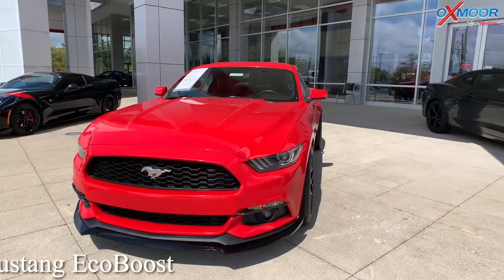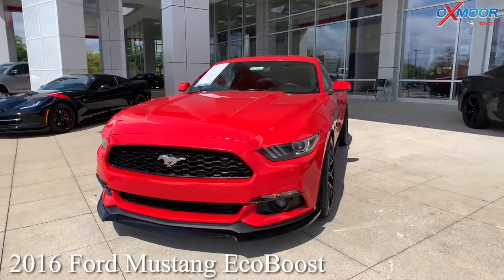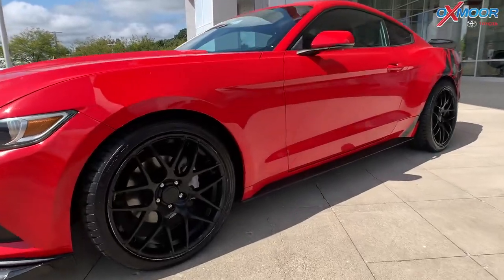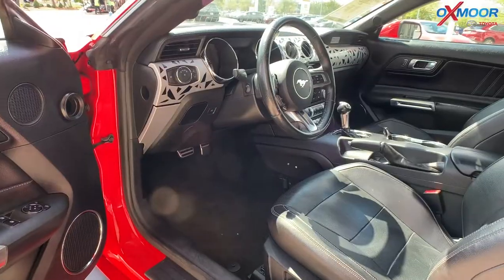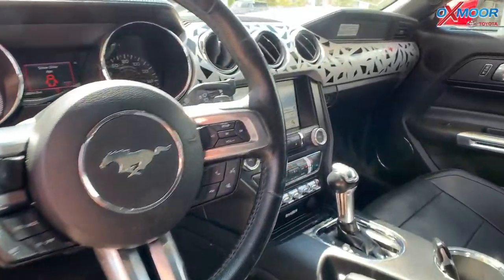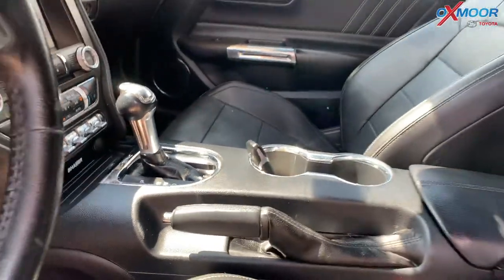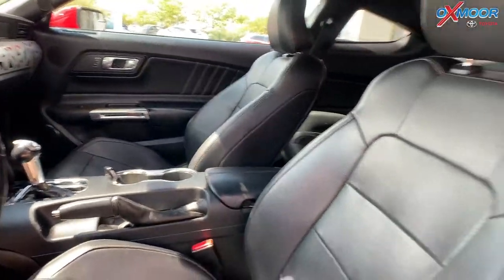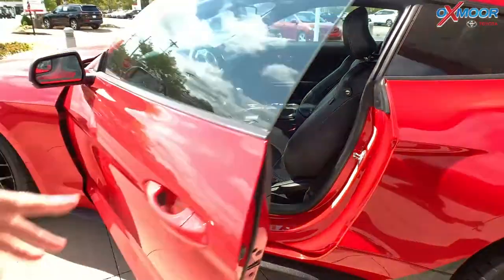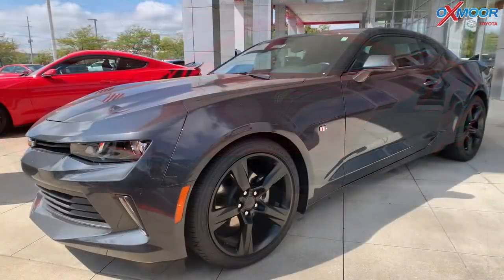For our second vehicle, this is a 2016 Ford Mustang EcoBoost. The exterior color is called Race Red. You're going to have 18-inch black alloy wheels. For the interior, you are going to have black leather. You're going to have the SYNC communications and entertainment system. There's going to be a backup camera. Mileage is 90,650 and the price on this one is $23,993.